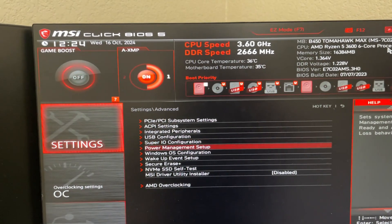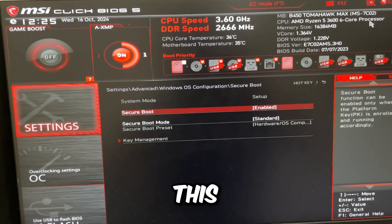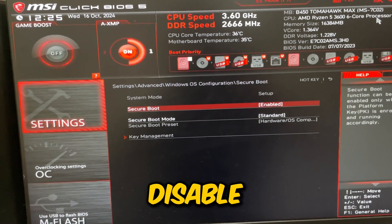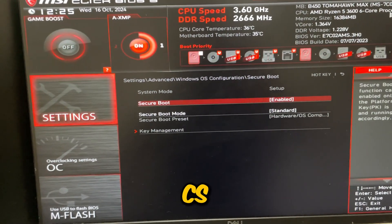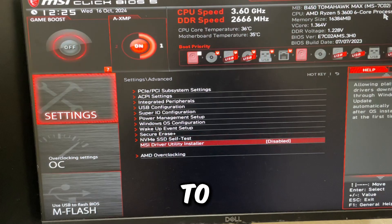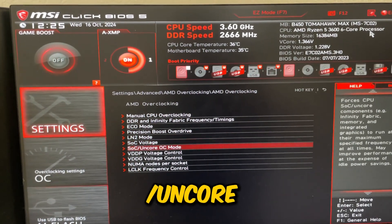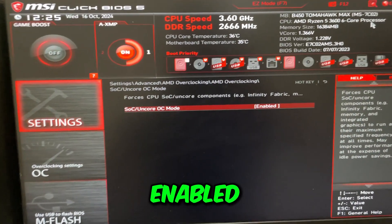Go to Windows OS Configuration, then Secure Boot. If you have Windows 11, leave this enabled. If you have Windows 10, you can disable it — but if you play Valorant, CS2, or FACEIT, leave it enabled. Go back, then go to AMD Overclocking, accept, go to SOC/Encore OC Mode and set that to enabled.